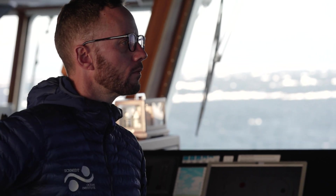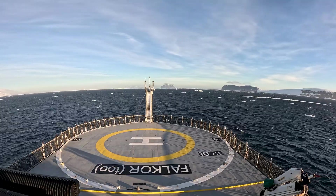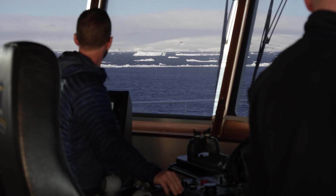Most of the time we're in the middle of the ocean with no obstacles — sometimes we don't see anything for weeks. So this is something different. It's like playing a video game. You're just out there dodging ice.